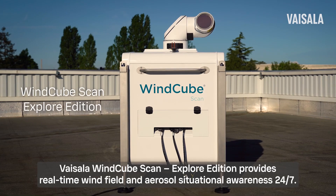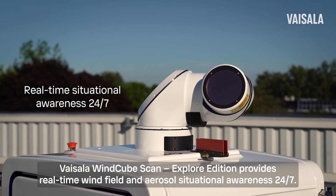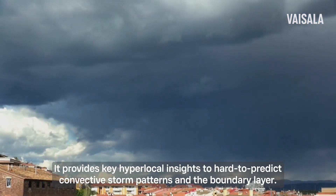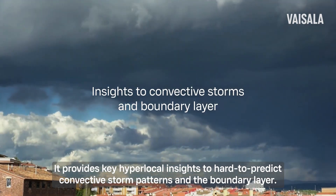Vaisala WindCube Scan Explore Edition provides real-time wind field and aerosol situational awareness 24/7. It provides key hyperlocal insights to hard-to-predict convective storm patterns and the boundary layer.